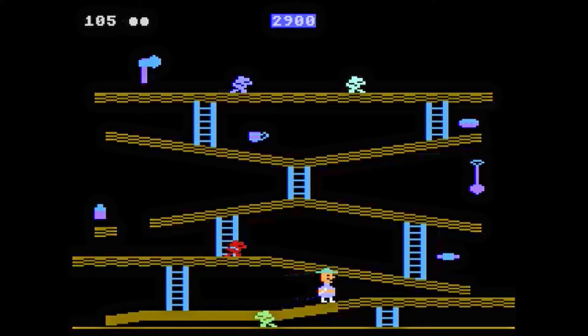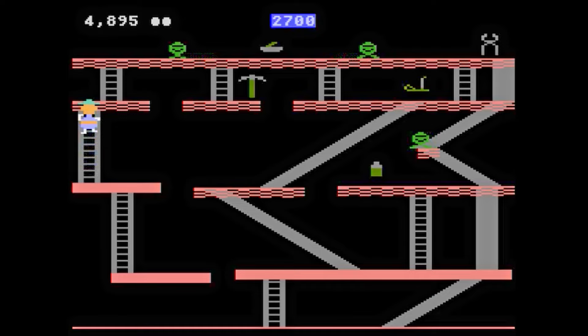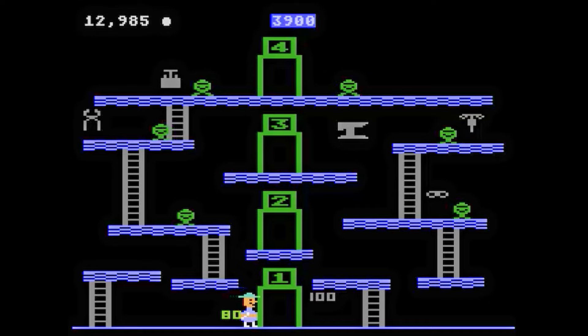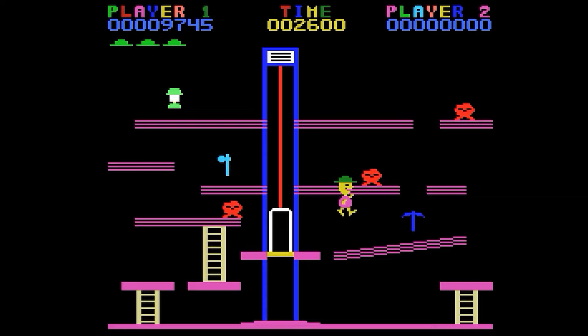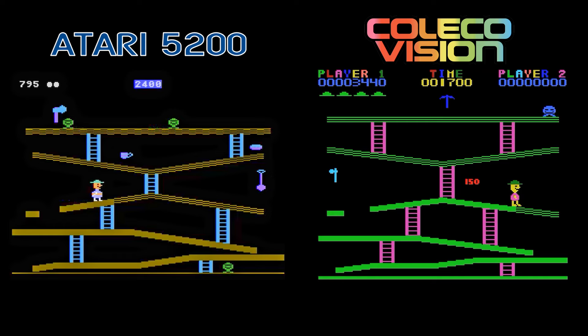Miner 2049er, the mega popular computer game from Big 5 Software. You play as Bounty Bob who has to clean all the nuclear waste in each level by walking over it. Avoid mutated creatures, or defeat them by collecting an object first. The 5200 game is identical to the Atari 8-bit game, and that's not a bad thing. The ColecoVision version is mostly the same, but there are a few differences in the stages. I like the moving elevator on stage 3 better than the 5200 transporter where you have to hit the level you want. Both are great fun, so I'm going to call this one a tie.